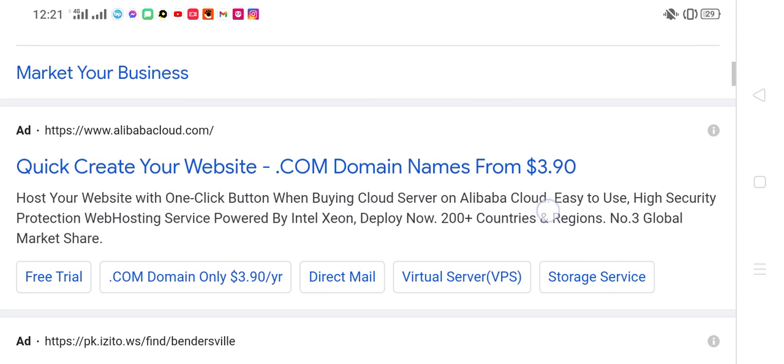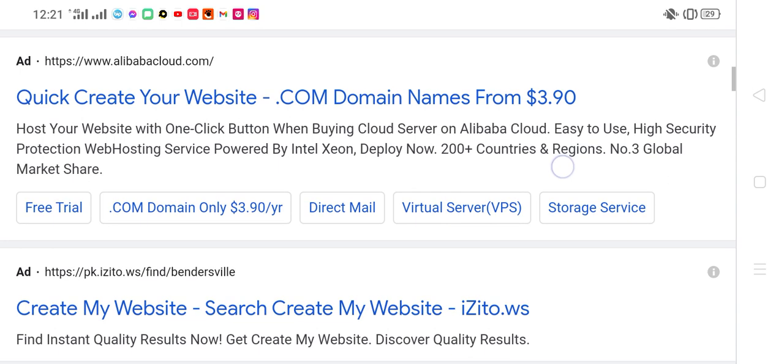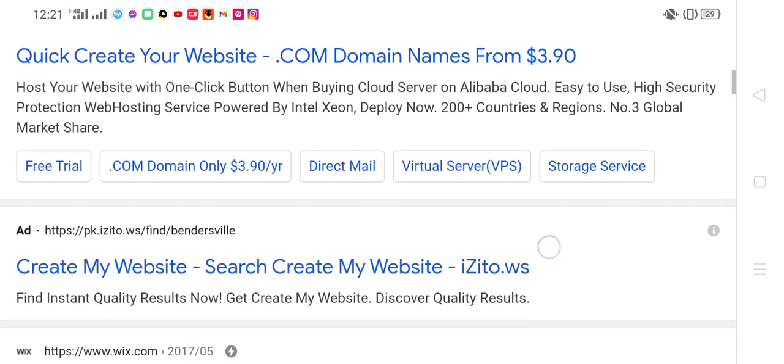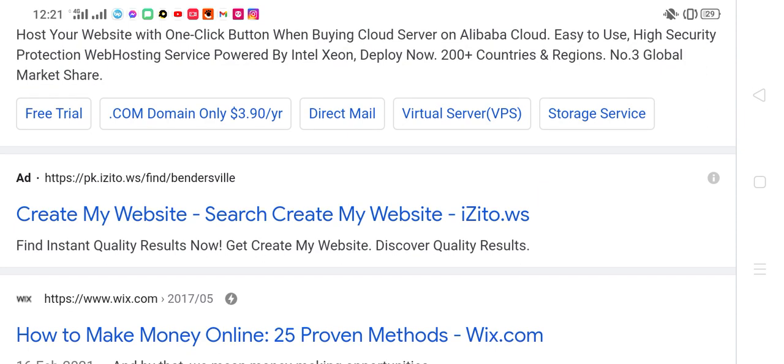When buying cloud server on Alibaba Cloud: easy to use, high security protection, web hosting service powered by Interaction Deploy. Now available in 200 plus countries and regions, with 3 global market share. Free trial. Create my website.